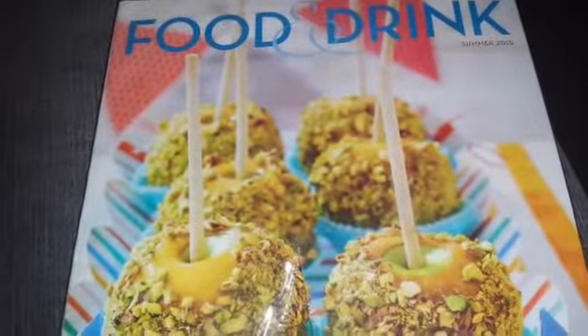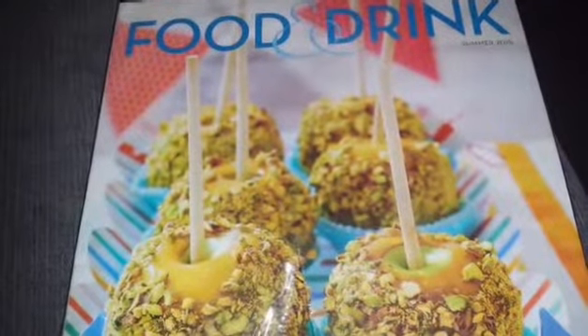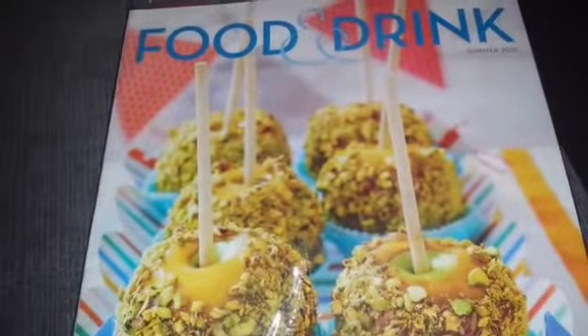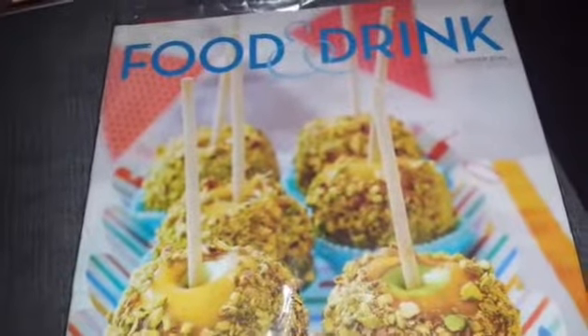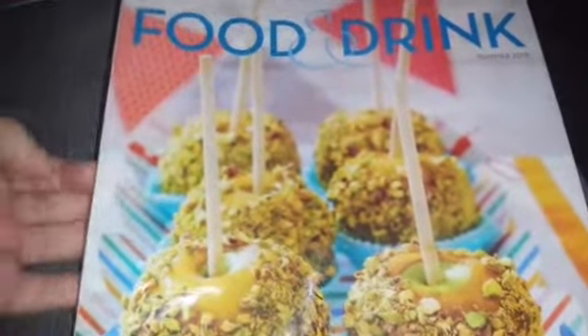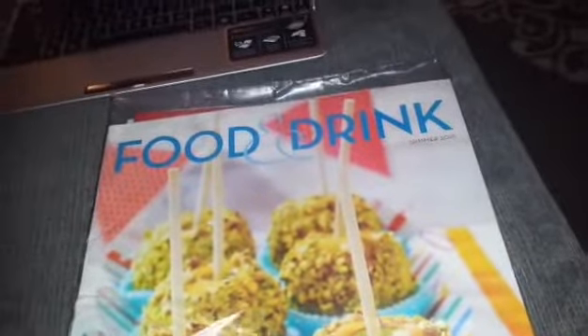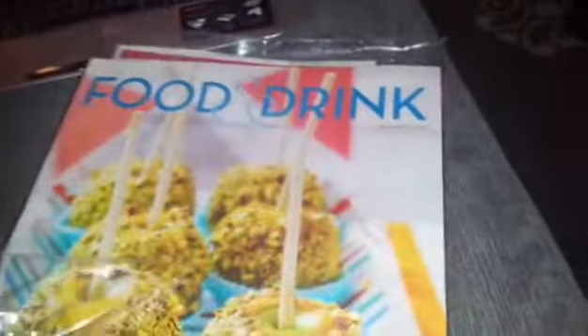Currently we don't buy liquor at supermarkets or convenience stores — there's a store dedicated to liquor. Anyway, every so often they publish their own LCBO booklet called Food and Drink. This is the summer edition 2015, and it's a really good book. It comes in this package here and has a lot of great information and recipes.